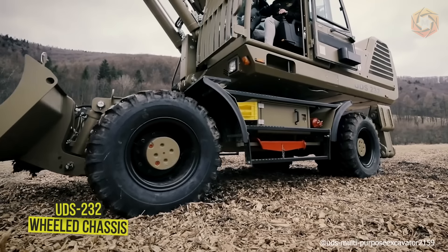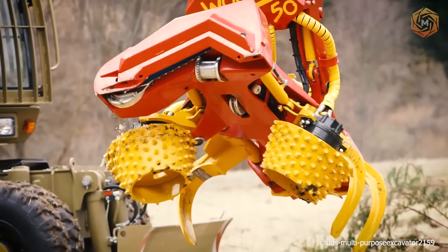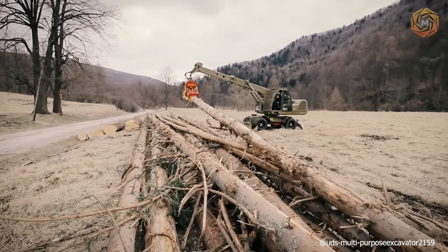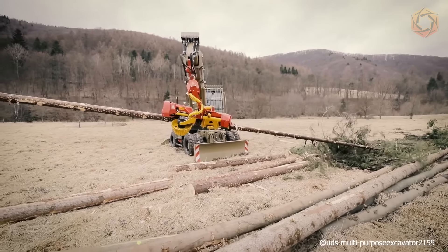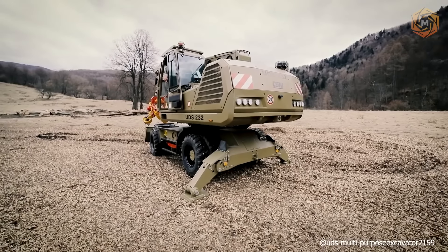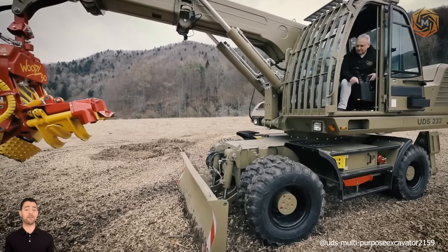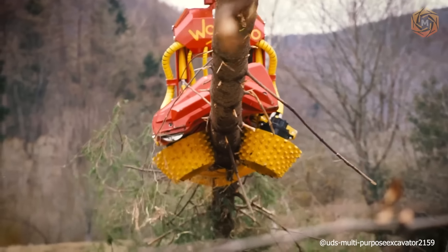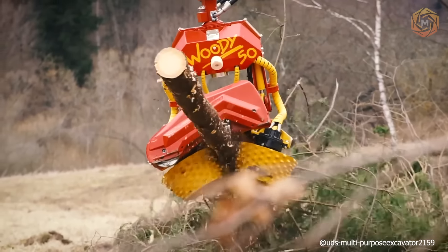You see a universal finishing machine on a wheeled chassis, UDS-232, which has excellent mobility and the ability to move both on the road and in the field. Such technique is suitable for precise finishing earthworks and final modifications of building contracts with the surrounding terrain. A wide range of additional attachments allows the machine to be used for various purposes, including forestry work, mining, oil industry, or finishing earthworks.